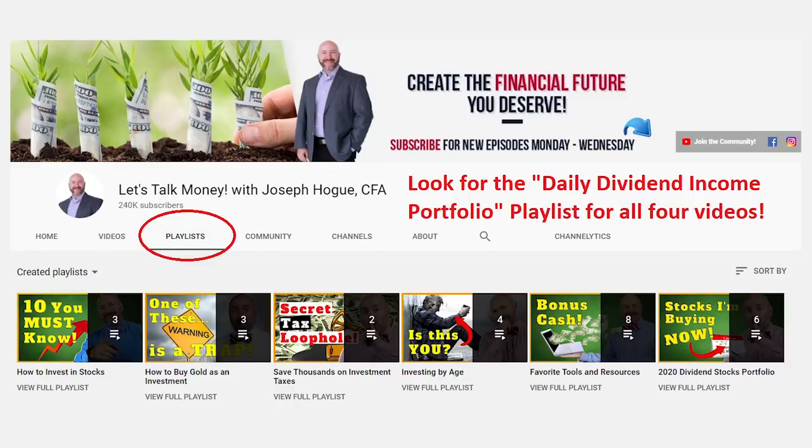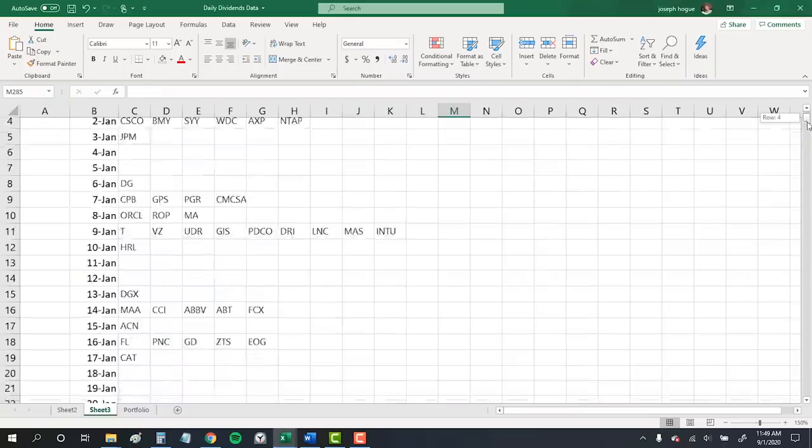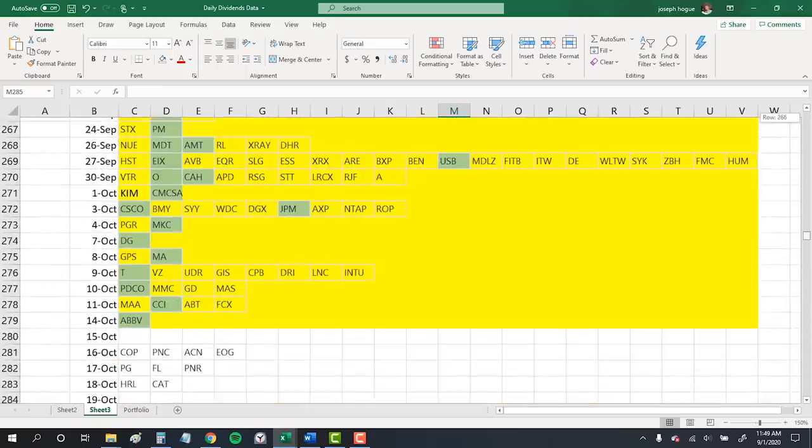Since most dividend dates are extremely consistent and most companies pay out every three months, that means I'll be doing four videos each with about 15 to 20 dividend stocks to buy that will create daily cash flow. The best part is not only is this going to be a well-diversified portfolio producing constant dividends, I've picked the best dividend stocks with a yield of nearly 3.5% — that's almost twice the average dividend yield on the market. I'll be putting this video and our other three in the playlist on the channel called Daily Dividend Income Portfolio. I analyzed almost 400 dividend stocks to find the perfect income portfolio for each and every month.